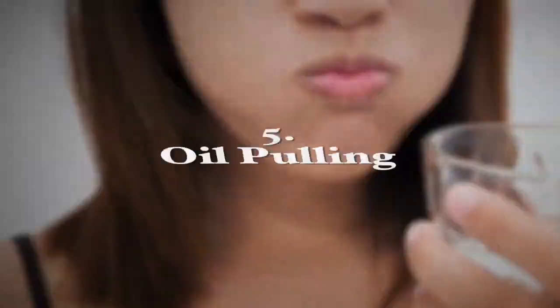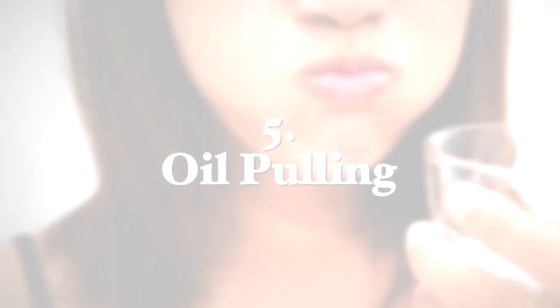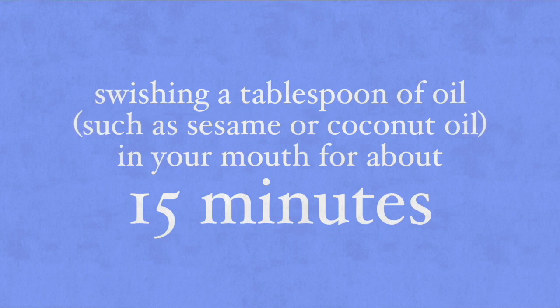The next treatment is called oil pulling, a practice that has been long used in Ayurveda. It involves the swishing of a teaspoon or tablespoon of oil — such as sesame or coconut oil — in your mouth for about 15 minutes. Evidence on oil pulling's positive effects is limited, but a few small studies, including a clinical trial from the Indian Journal of Dental Research, have shown that oil pulling can reduce plaque buildup and protect your gums against gingivitis.